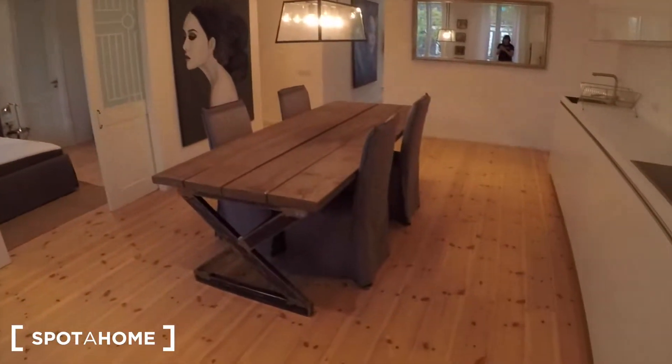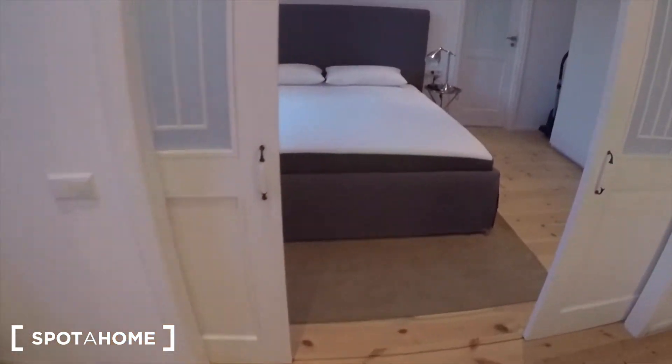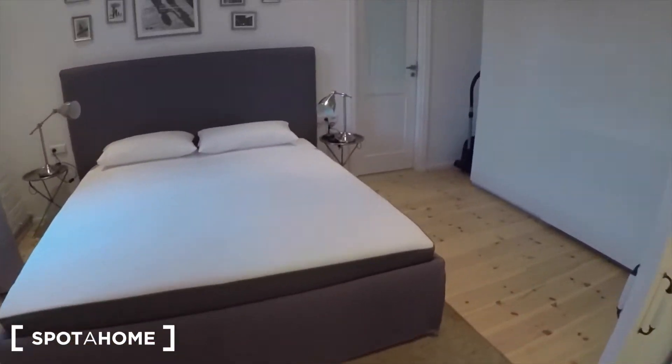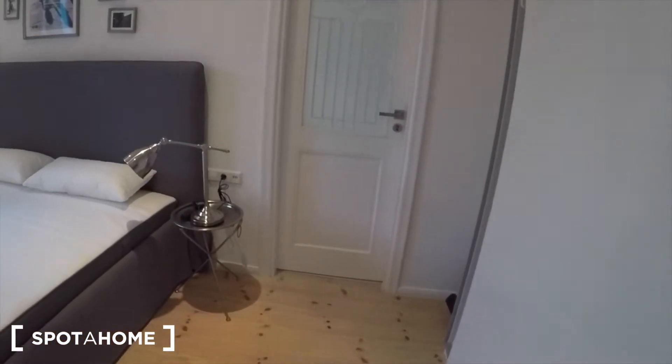The bedroom is just through here — nice big double bed. It's got these really lovely sliding doors and then a large cupboard for your stuff, and it also opens into the bathroom.